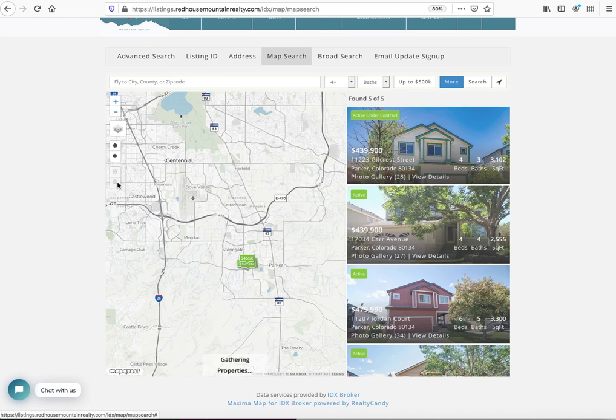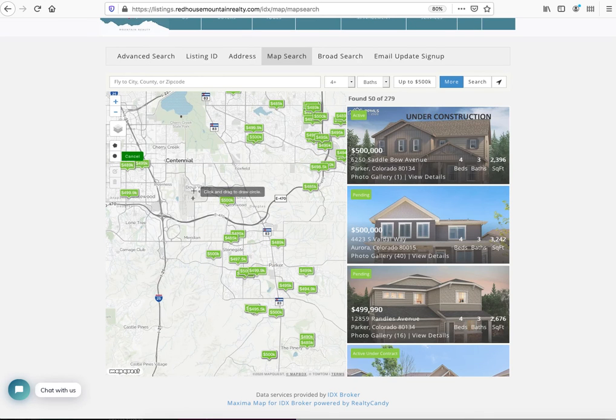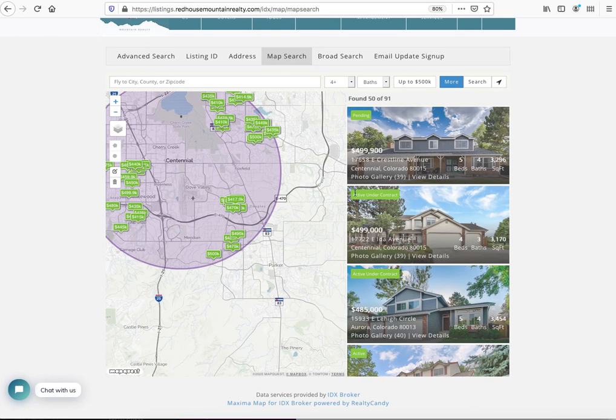Let's say my son was actually working on a construction project over by Centennial Airport — I think their offices were up here. He says that's where headquarters is, right there on that dot, and he wants to find homes within a five-mile radius. So now this is only showing the homes in that area.